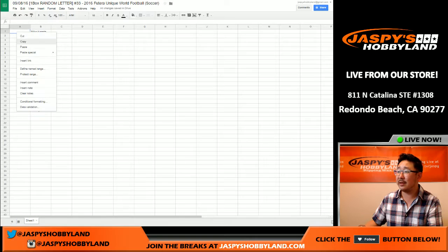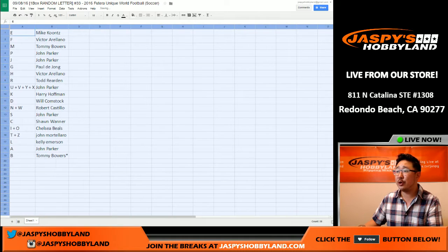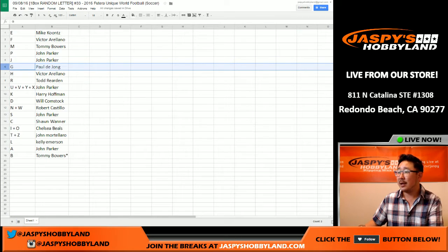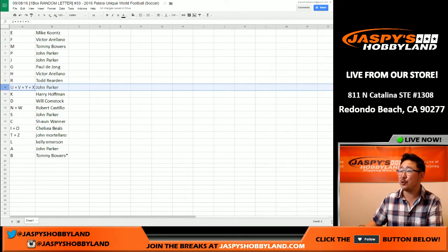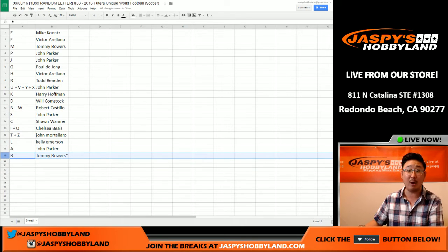Let's put that together. Here we go. We've got Mike Koontz with letter E, F for Victor, M for Tommy, P for John, J for John, G for Paul, H for Victor, R for Todd R, U, V, Y, and X for John, K for Harry, D for Will, N and W for Robert, S for John, C for Sean, I and O for Chelsea, T and Z for John, L for Kelly, A for John, and B for Bowers.